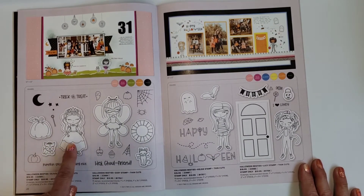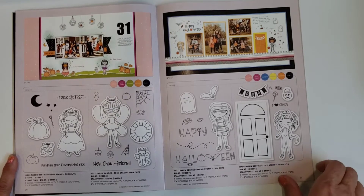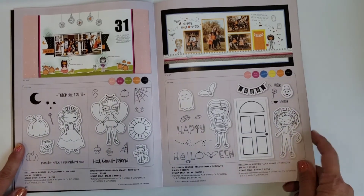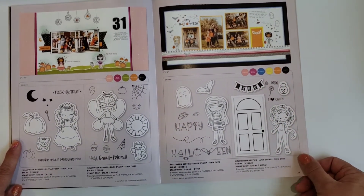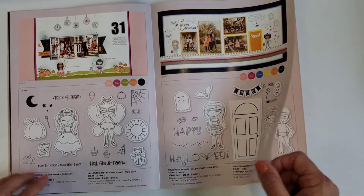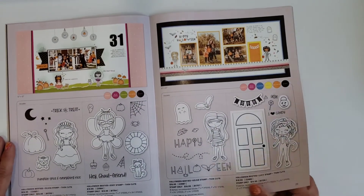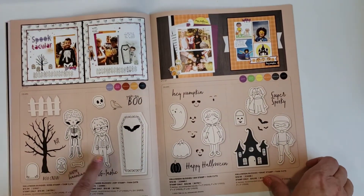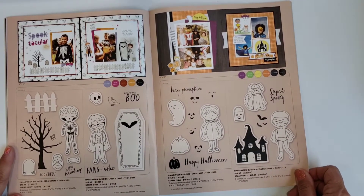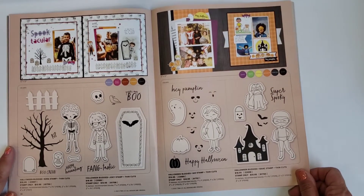They have these fun little Besties stamps, and in this book they're featuring holidays like Halloween — so there are costumes and little character sets. You can use them on cards or on scrapbook pages. There are also Halloween Buddies for boys — four different boy sets you can use to decorate pages or create other Halloween projects.